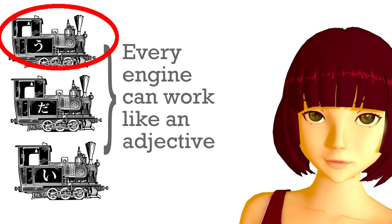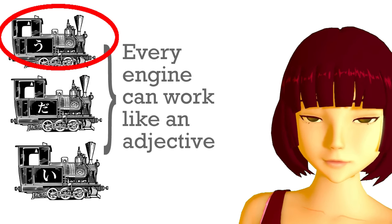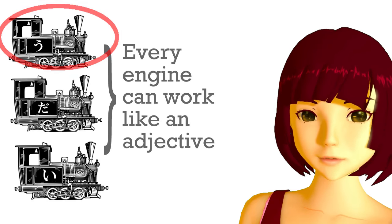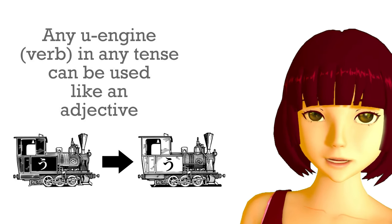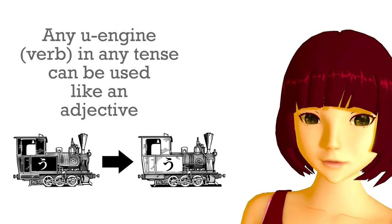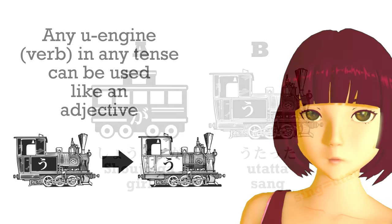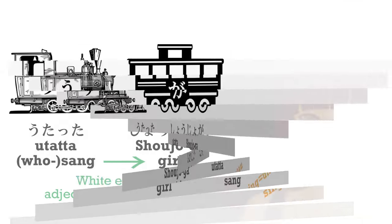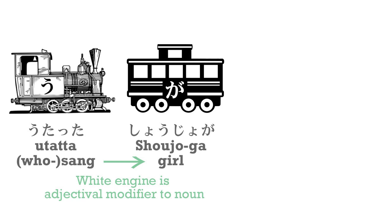Now let's look at verbs. If you're worrying about na-adjectives as they're called, don't worry — they are nouns and we'll get to them in a minute. Any u-engine, any verb in any tense, can be used like an adjective. So we can say shoujo-ga utatta. Utatta means sang — the word for sing is utau, so the past form is utatta. Shoujo-ga utatta — the girl sang. And if we turn that engine white and put it behind the girl, we have utatta shoujo — the girl who sang.